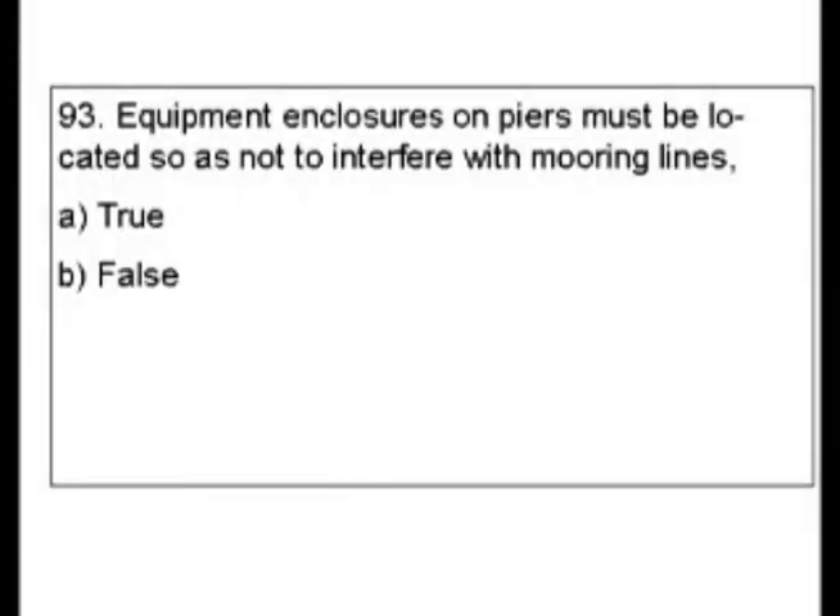Question 93. Equipment enclosures on piers must be located so as not to interfere with mooring lines. Is this true or false?